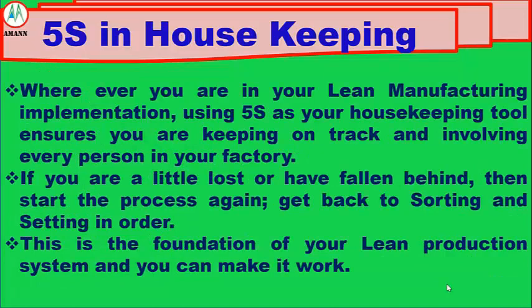Whatever stage you are in your lean manufacturing implementation, using 5S as your housekeeping tool ensures you are keeping on track and involving every person in your factory. If you are a little lost or have fallen behind, then start the process again — get back to sorting and setting in order. This is the foundation of your lean production system, and you can make it work.